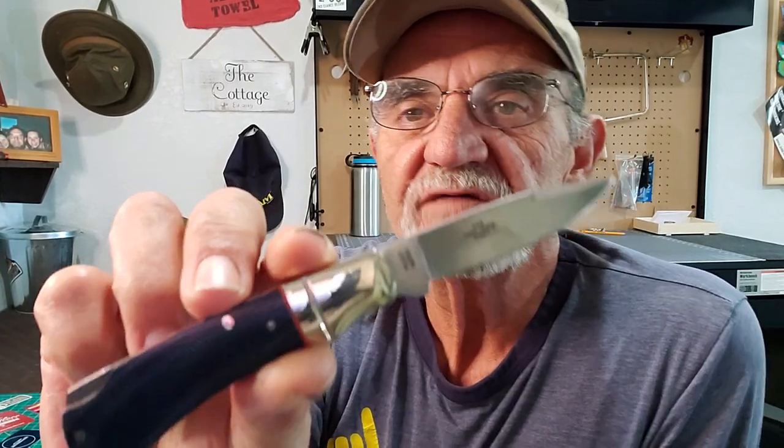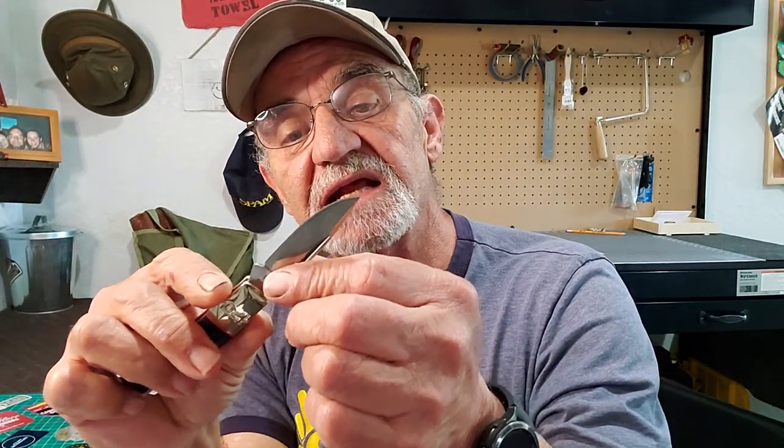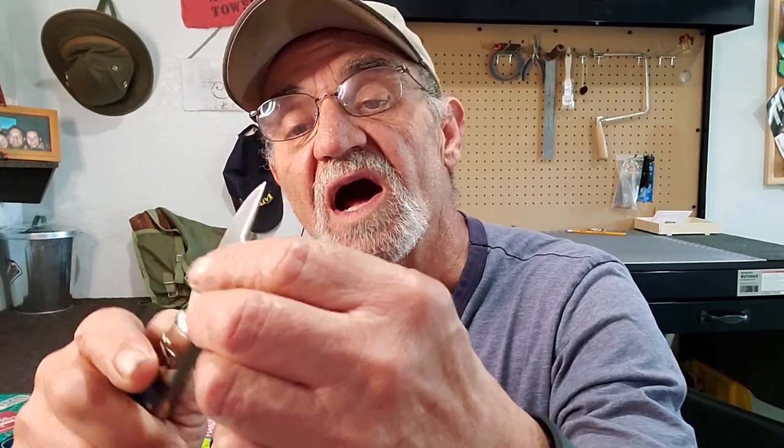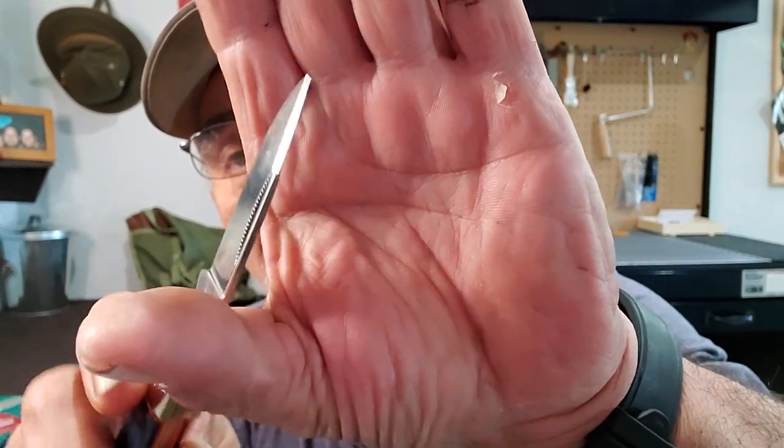They look sharp enough to me. Knives that come from the factory these days, if they know what they're doing, it's reasonably sharp — you can use it out of the box. You can clean it up if needed. The grind on this is pretty consistent, you can't complain about that. Rough Rider is pretty good at doing that, and the value you get out of these is awesome.